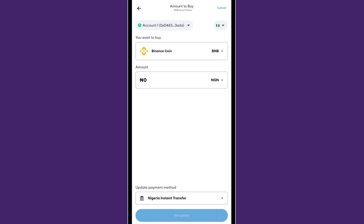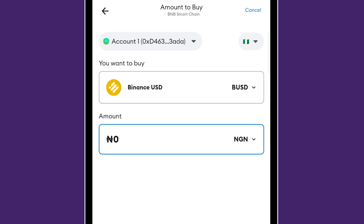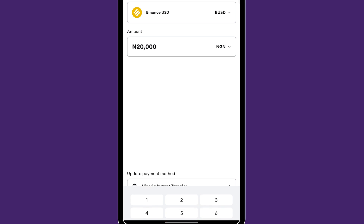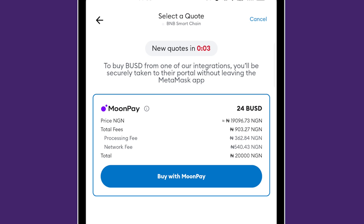I'm going to buy Binance USD. You can buy any coin you want, but let's go with this. The minimum amount you can buy is 15,000 Naira; I'll do 20,000. Click Done, then Get Quotes. So here I'm getting 24 USD. If I were using Binance P2P, 20,000 divided by 743 would give me about 26 USD, so this is actually more expensive. The price is 19,000 Naira with fees of 900 Naira — broken down into a processing fee of 362 and a network fee of 540. One thing is for sure: you're not getting it cheaper using MetaMask.